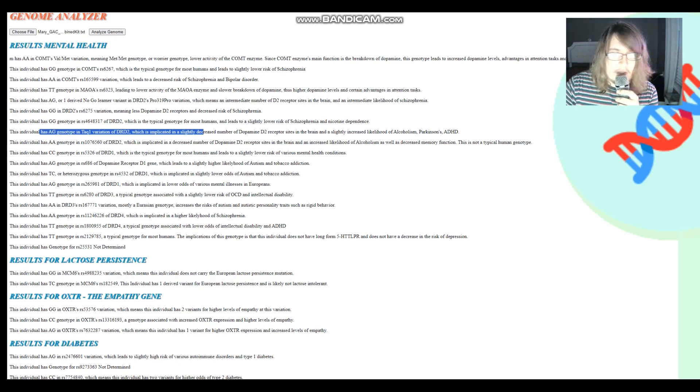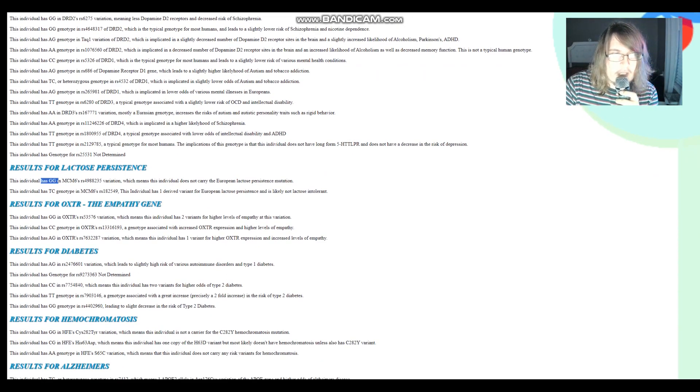She does not have long-form 5HTTLPR — she's got short-form 5HTTLPR, like most people watching. Only about 10% have long-form, which protects from depression, and it's a super Nordic trait to have. She does not have derived variants in one MCM6 variation but does have one derived variant in the European lactose persistence variation of MCM6, which is pretty interesting — she's heterozygous here.